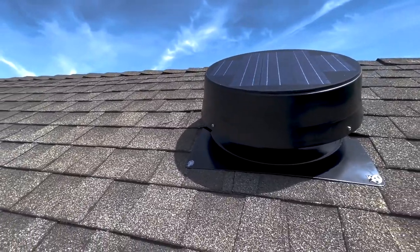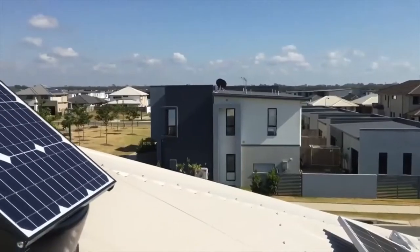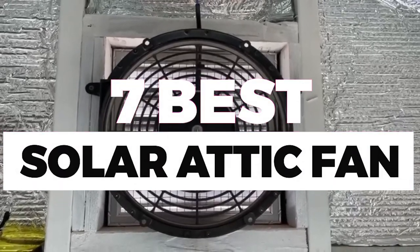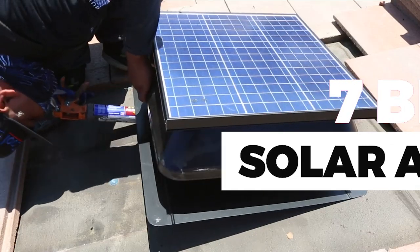A solar attic fan is a one-time low investment lasting decades without demanding replacements. The only catch is that not all attic fans are built similarly. In this video, we will show you the 7 best solar attic fans you could buy now, so you can easily decide which is best for you.